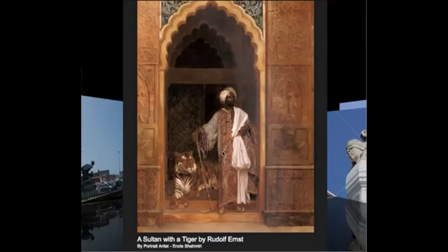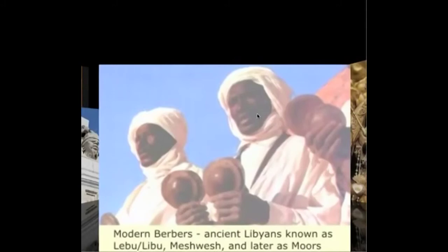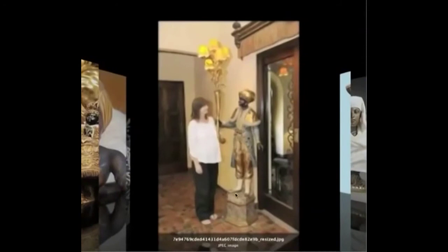This one is called a Sultan with a Tiger. Do you know what a sultan is? This is a sultan, and he is not white. This is a black man, a Negro. And here are four Moors as well. They want to tell you that the people who invaded were Berbers, but they're trying to change what Berber means just like they've done with Moors. Modern Berbers — these are ancient Libyans known as Les-Meshwesh and later as Moors. These are Negroes. That's another thing they've hijacked, but we're not going to deal with that right now.